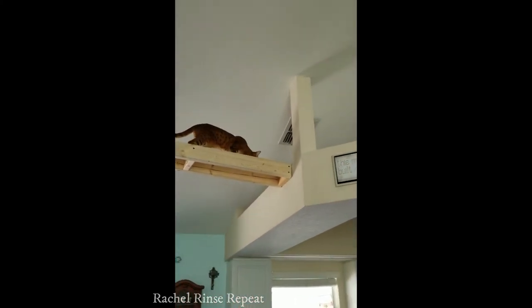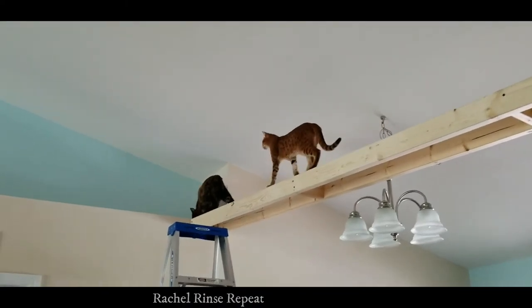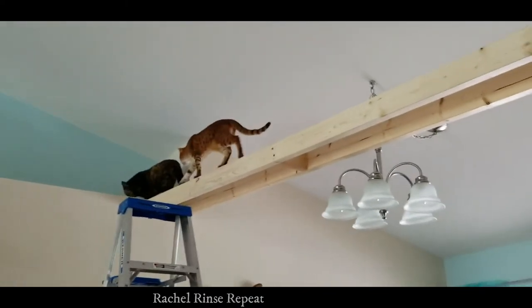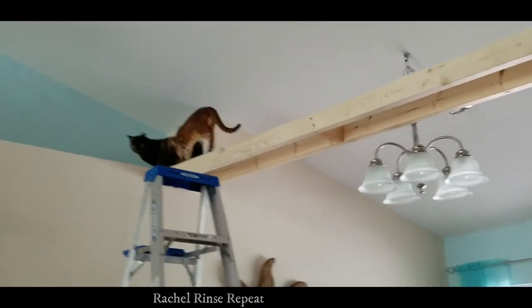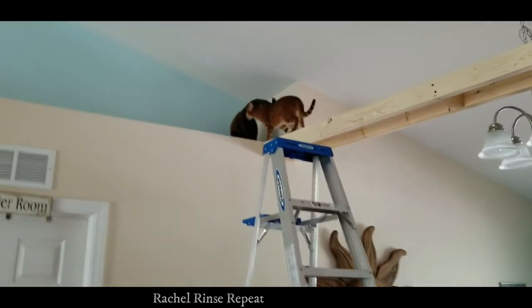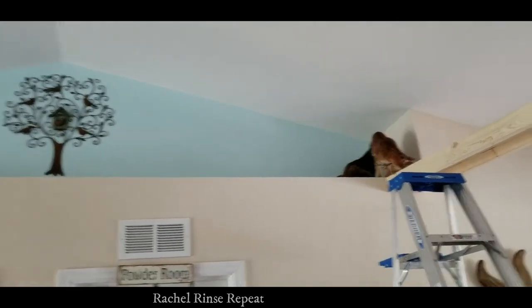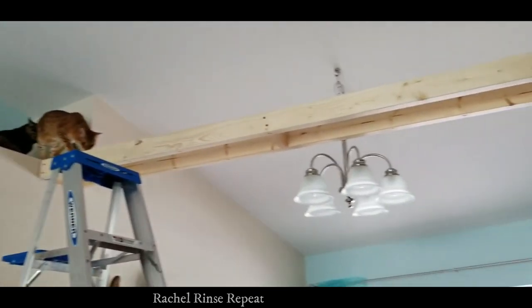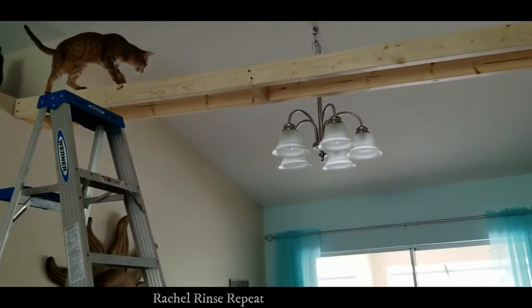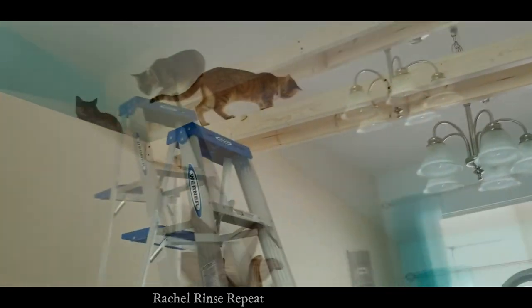I don't have a video of it being finished, but it is finished. It just needs to be painted — I might put something on it, but I'm not sure when this is going to happen. It might be a while before I'm able to update that. I want to put some paw prints on it or something. I thought I'd share this with you for anybody who wants to make a little bridge for their kitty cats.